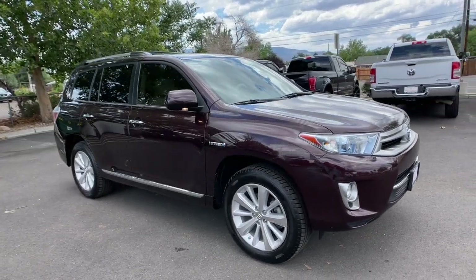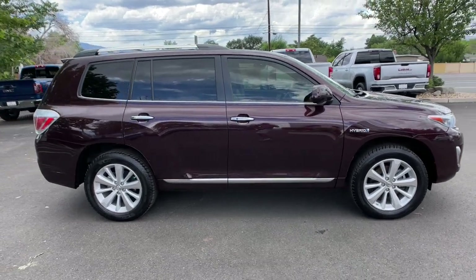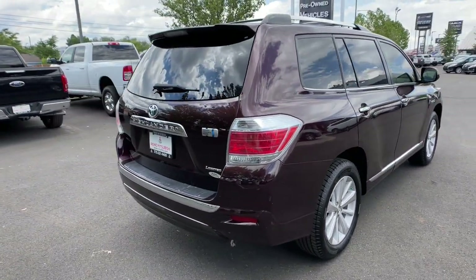Get acquainted with the 2012 Toyota Highlander. Here's a sleek and sporty Toyota Highlander your family will love. From its safety and driver assistance tech to its multiple climate control zones and infotainment system,